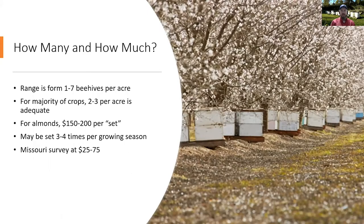How many colonies exactly do you need? That's highly dependent on a number of factors — the crop, the time of year, where in the country you're located, and whether there are other plants nearby that may attract the bees. In general, the range is about one to seven beehives per acre, but for most crops grown here in Missouri, two to three colonies per acre is probably what you need.